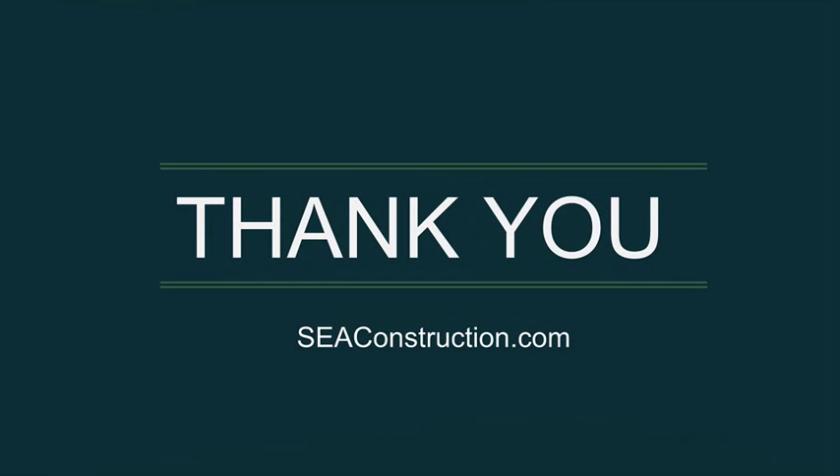If you're ready for your next project, visit us at SCAConstruction.com and we'll help you get started. Thank you!